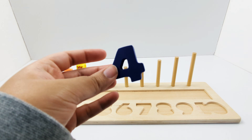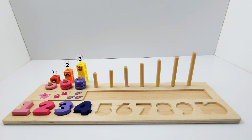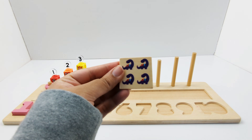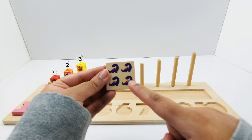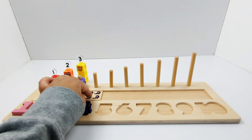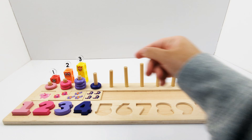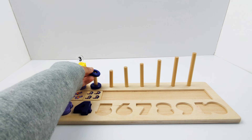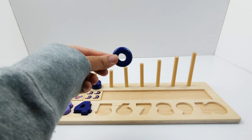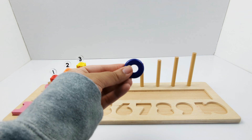Purple number four. Four purple dinosaurs — one, two, three, four. Let's add the purple rings: one, two, three, and four.